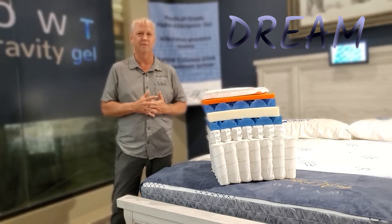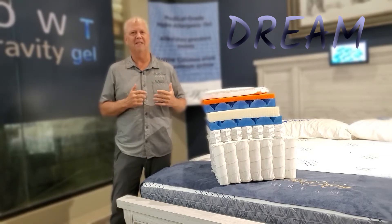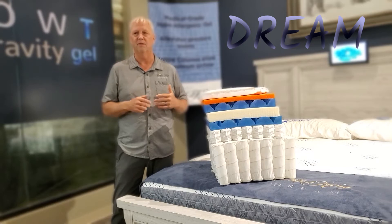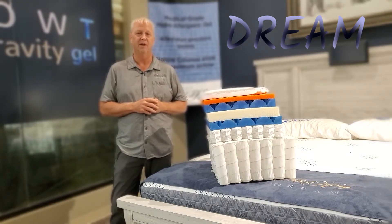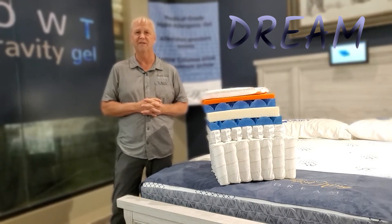Now, I know what some of you are probably thinking — the world's best mattress? Isn't that made somewhere else, like San Francisco or Paris or Sweden? Well, actually, no. In fact, you can do this yourself — just go Google 'world's most expensive mattress.'